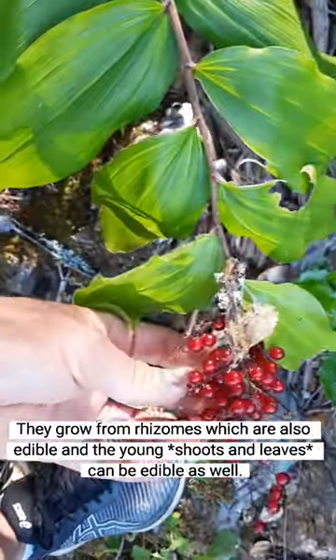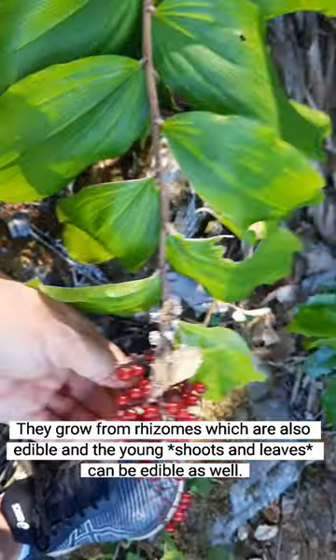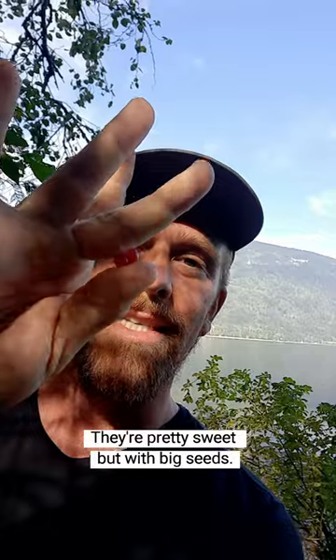They grow from rhizomes, which are also edible, and the young roots can be edible as well. They're pretty sweet, but with big seeds.